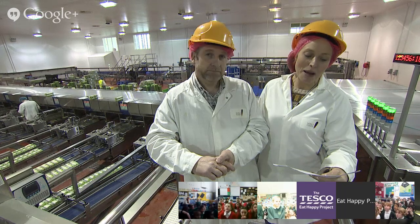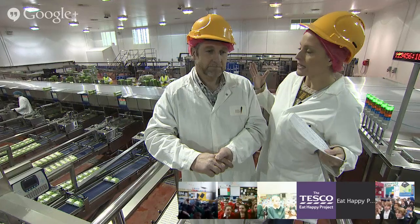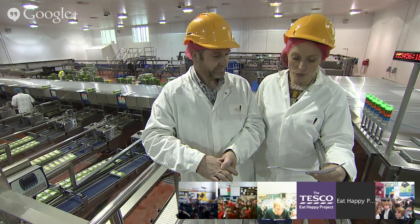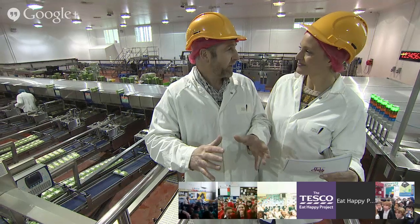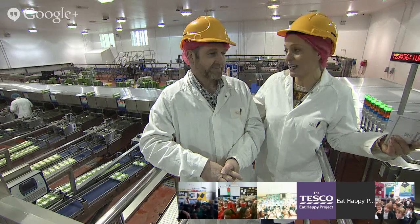Another question: what happens when a chicken can't produce any more eggs? When a chicken is finished laying, it's taken away and made into food for us to eat. And one last question from Russell Scott Primary - what's the most interesting part of your job JP? His favourite part is the morning: getting up, letting the birds out, making sure all the chickens are happy. When it's a lovely summer's morning, it couldn't be in a better place - being outside with nature. Absolutely fantastic.